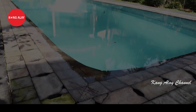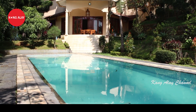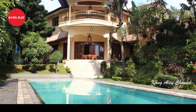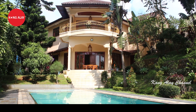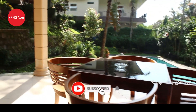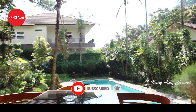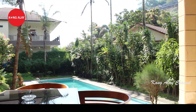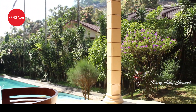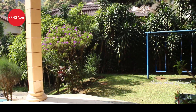Villa Texas 1 ini juga memiliki kolam renang. Ini nampak dari kolam renangnya. Kolam renang ini bisa digunakan untuk dewasa hingga anak-anak. Di samping kolam renang juga sudah tersedia kursi-kursi dan meja. Ketika teman-teman mau masuk ruangan, tentunya bisa digunakan untuk bersantai bersama keluarga. Di samping itu sudah tersedia dengan mainan untuk anak-anak.